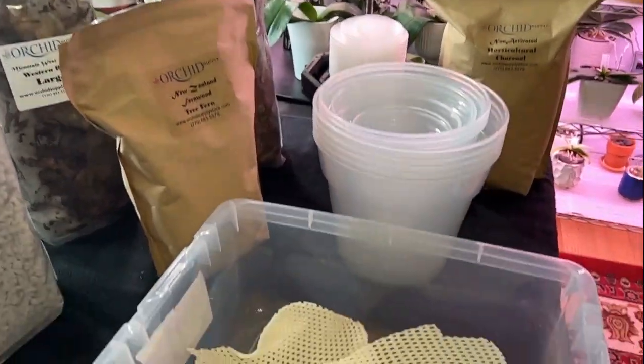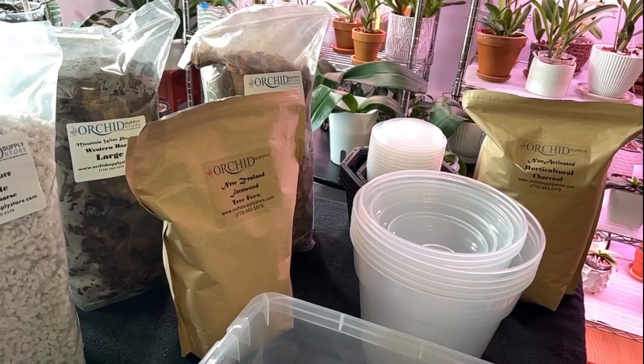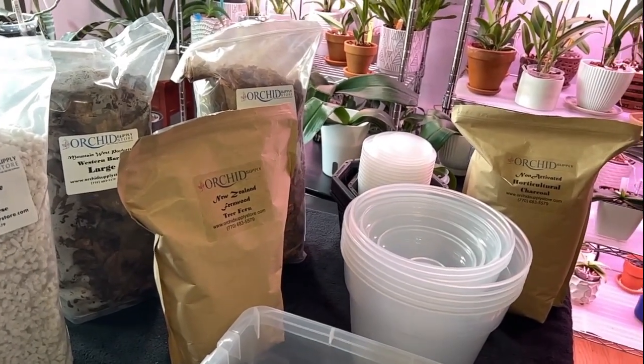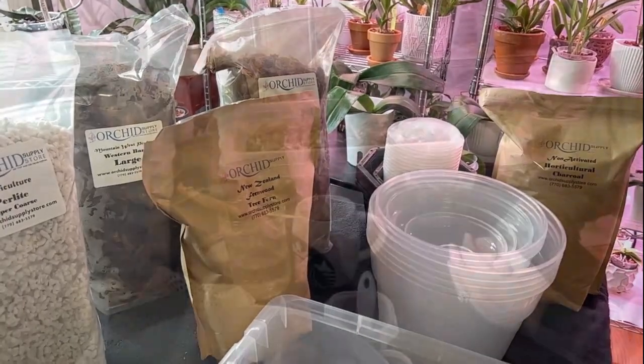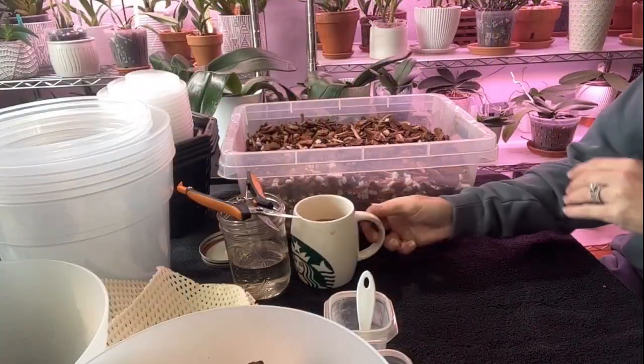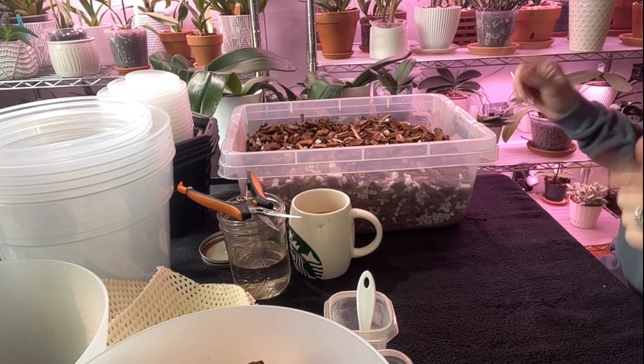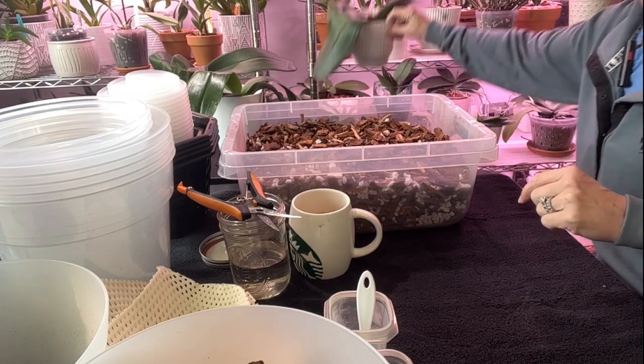While I'm getting this mixed together, go grab a cup of coffee, a glass of wine, water, maybe a little snack, because I feel like this is going to be a little bit of a long one. All right, hope everybody's got their drink of choice. I want to start with this big girl right here.